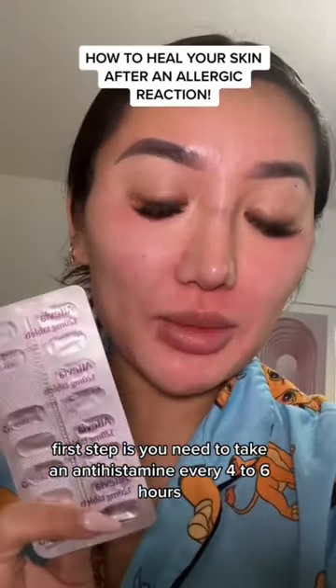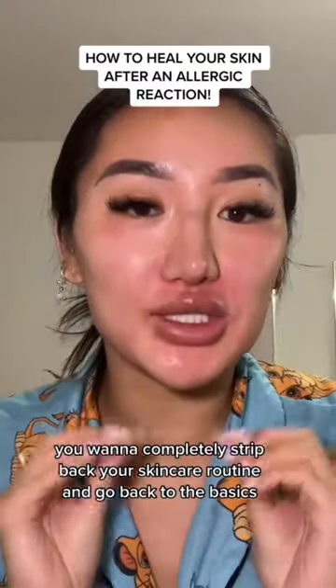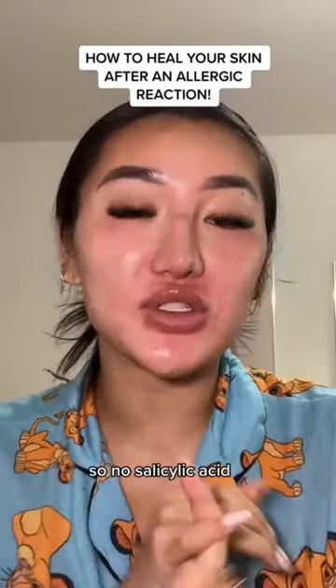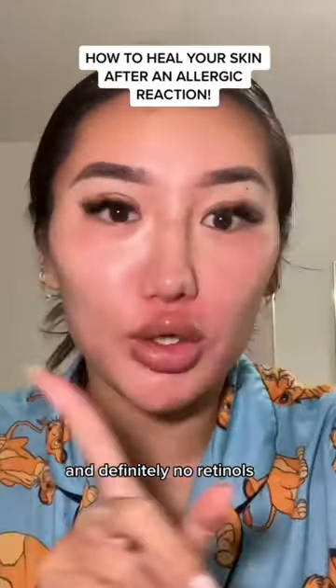The first step is you need to take an antihistamine every four to six hours. Next, you want to completely strip back your skincare routine and go back to the basics. That means no actives — so no salicylic acid, no glycolic treatments, no vitamin C, and definitely no retinol.